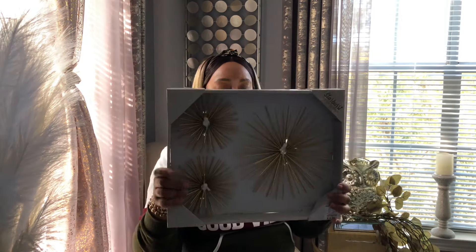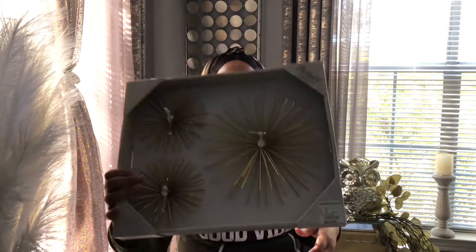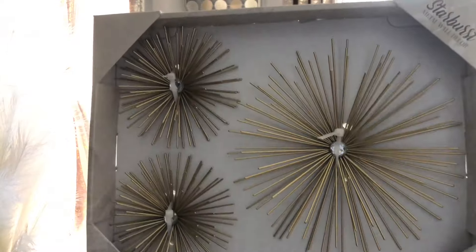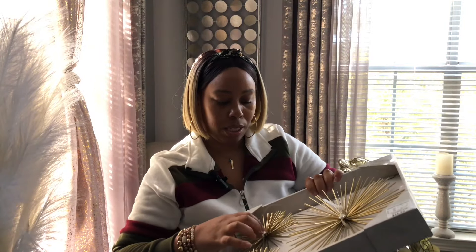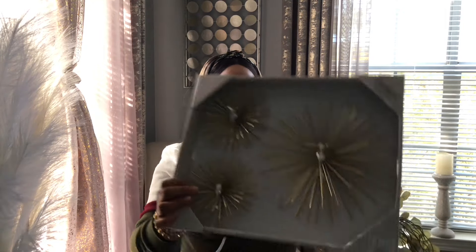I picked up these wall sculptures — oh my god, these were $14.99. They came in a silver color and if you look in the middle they have little rhinestones. How cute is that? These are beautiful. I can pair these with the sculptures I got from Ross — those were a three-piece set — and I can just do so many things with this combination.